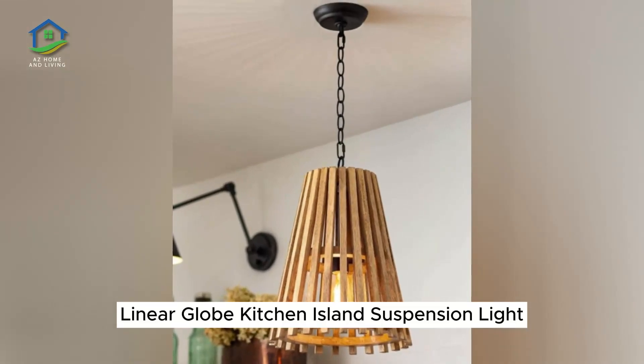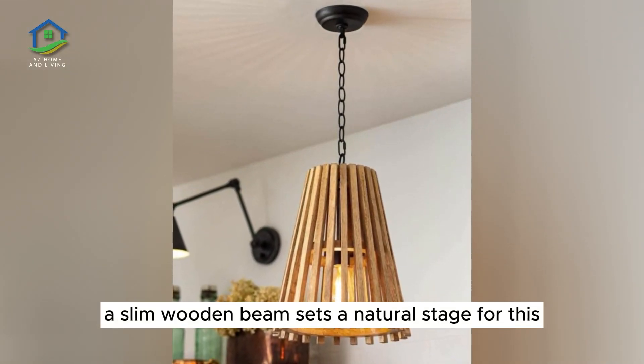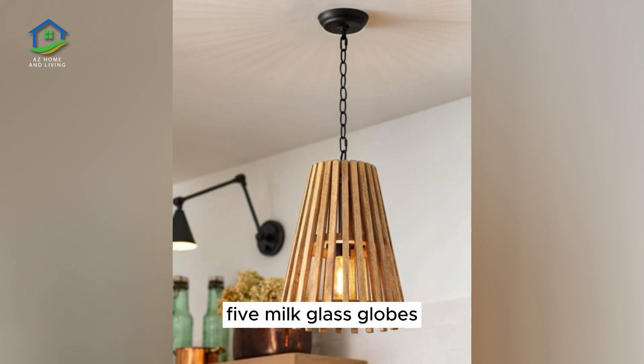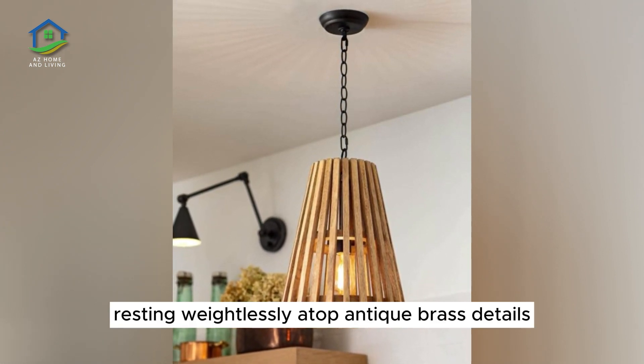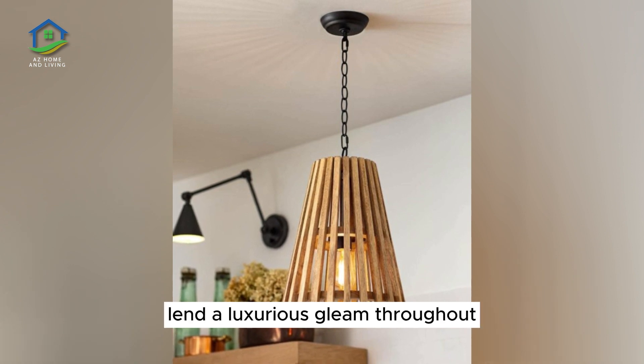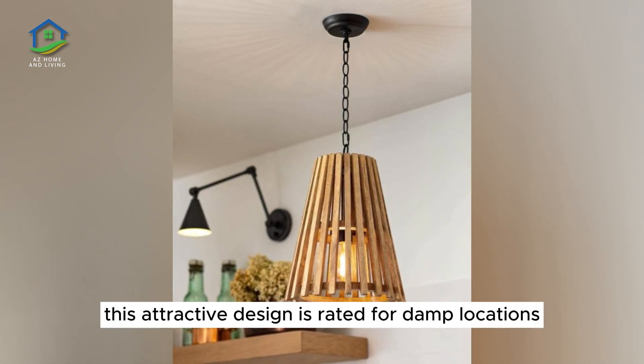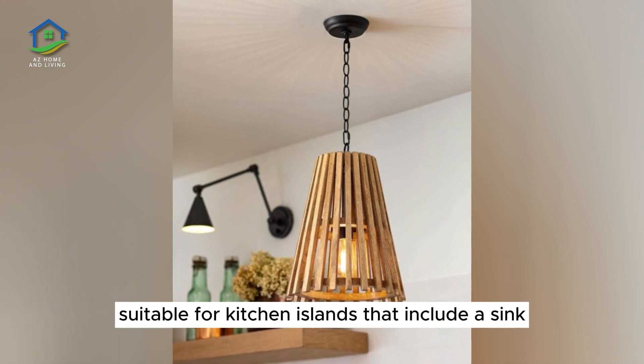Linear Globe Kitchen Island Suspension Light. A slim wooden beam sets a natural stage for this beautiful linear suspension light, with five milk glass globes resting weightlessly atop. Antique brass details lend a luxurious gleam throughout. This attractive design is rated for damp locations, suitable for kitchen islands that include a sink.